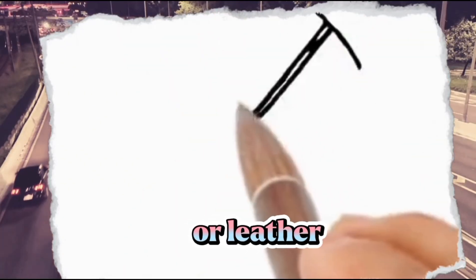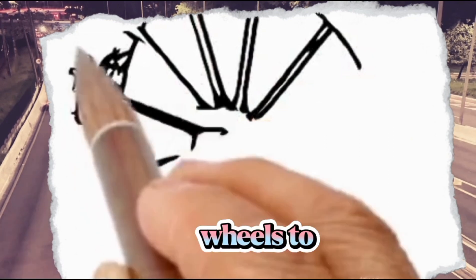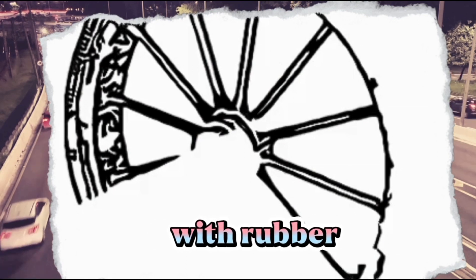The first tires were made of wood or leather. They were not very effective and they often caused the wheels to wobble. In the 18th century, people began to experiment with rubber tires.